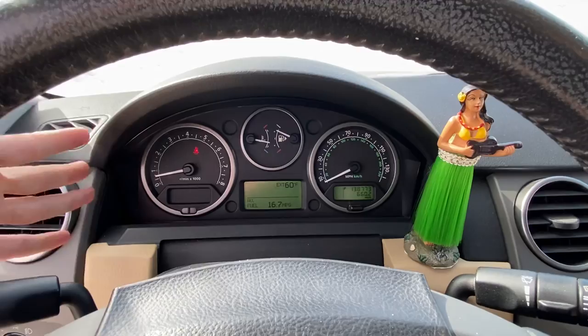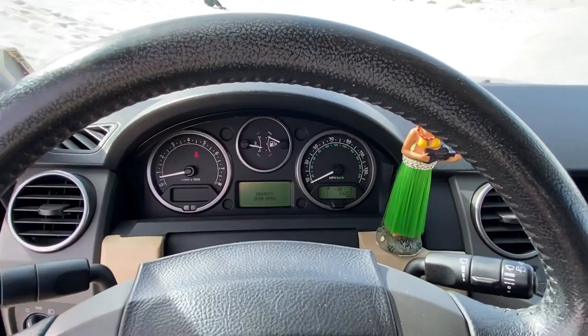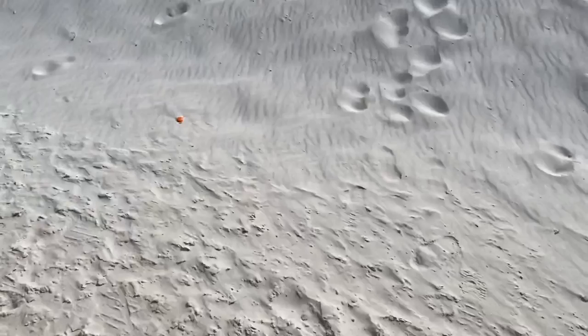You can see no check engine lights, no warning lights. This thing has been almost dead solid this whole route, except for one little minor issue, which I'll show you out here.